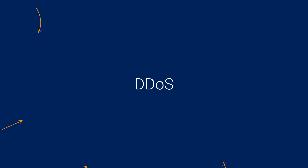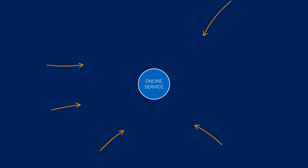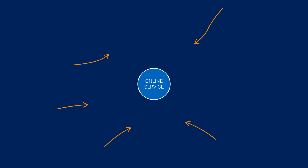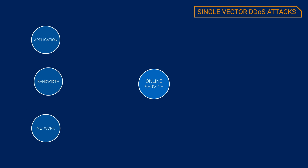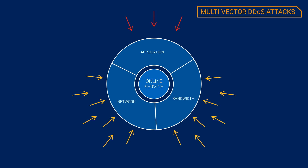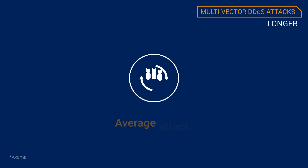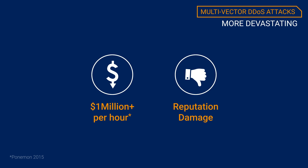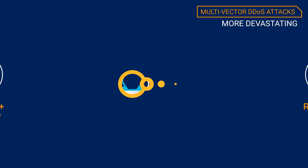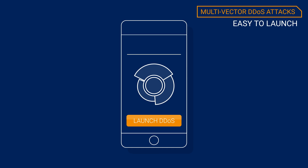Today, more than ever, DDoS attacks pose a huge risk to enterprises that depend on their websites and online services to be available at all times. DDoS attacks have evolved from single vector to multi-vector. Multi-vector DDoS attacks are bigger than ever, longer, and more devastating to a business. They can be launched by anyone with a motivation, even a teenager. They are easier to launch than any other attack, even from a smartphone.